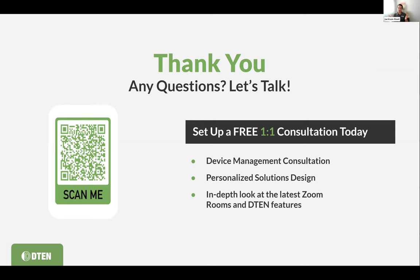We want to give you the opportunity to try any solutions you've seen today. There's a QR code — scan it to fill out our form and we'll connect you with a solutions expert for device management consultation, Orbit options, a personalized solutions design, or an in-depth look at the latest products. The D7X Dual 75 is an amazing solution we talked about today. Marlon, thank you so much for joining us — this has been an incredible conversation and a pleasure getting to know your setup at University of Chicago. And Scott, thank you as well.